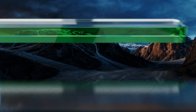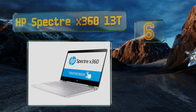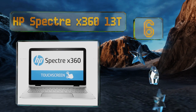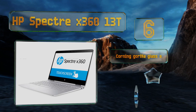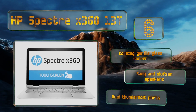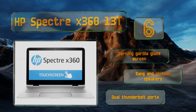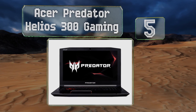Moving up our list to number six, with its convenient hinge that allows you to convert it into a tablet, the HP Spectre x360 13t represents a versatile choice for those who prefer to draw their models freehand. It comes with a stylus pen that makes the task even easier, and features a Corning Gorilla Glass screen, Bang & Olufsen speakers, and dual Thunderbolt ports.